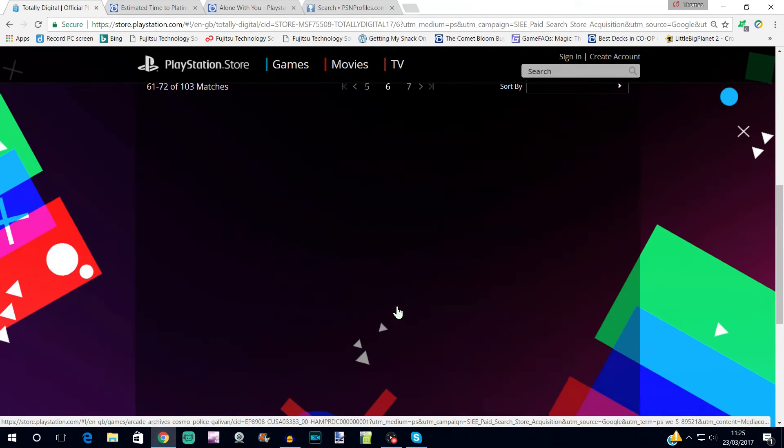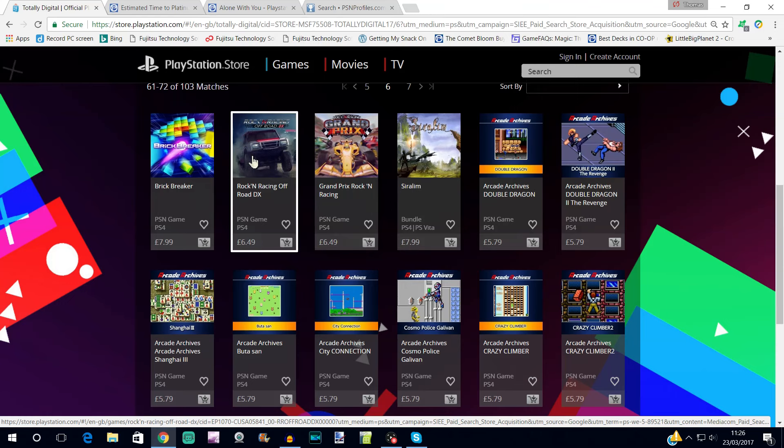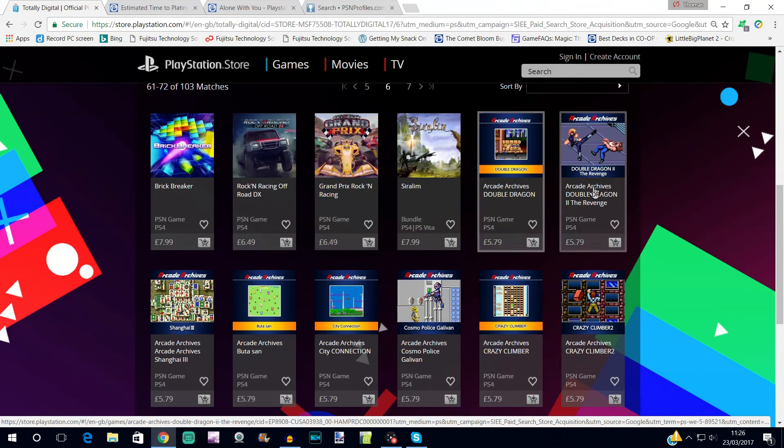Grand Prix Rock 'n' Racing isn't super easy but it's pretty straightforward and quick — around five hours, given around a four or five out of ten difficulty. Some people struggle with it, others find it really easy — depends on if you're used to racing games. It's one of those top-down racers, so if you're familiar with Micro Machines or Motorstorm RC, it might be simple. Rock 'n' Racing Off-Road DX from the same developer doesn't have a plat for some reason.